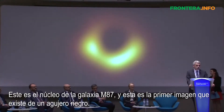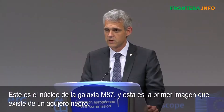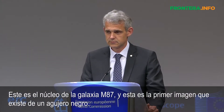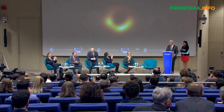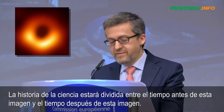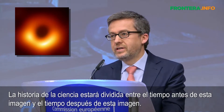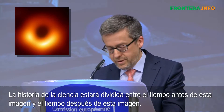This is the nucleus of the galaxy M87, and this is the first ever image of a black hole. The history of science will be divided into the time before the image and the time after the image.